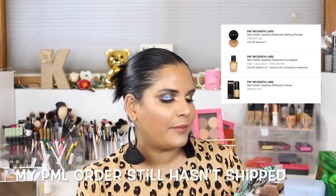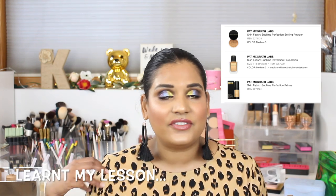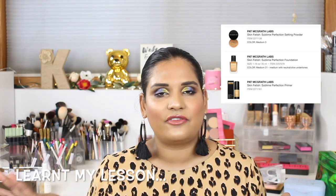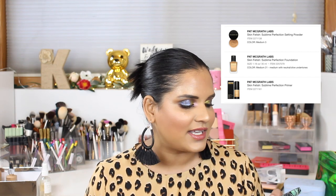I also have the Pat McGrath Labs powder foundation and primer on my loves list. I was waiting for those to come into stock at Sephora, but then Pat McGrath had a deal with those three items plus two brushes, so I just decided to purchase on Pat McGrath's website instead. Those don't need to be on my list anymore.